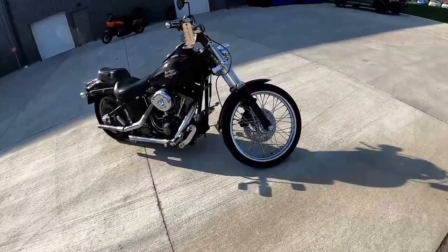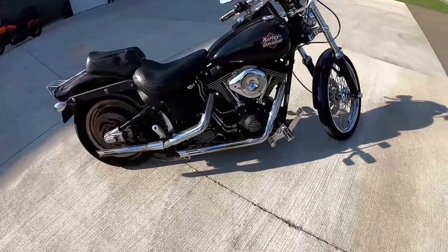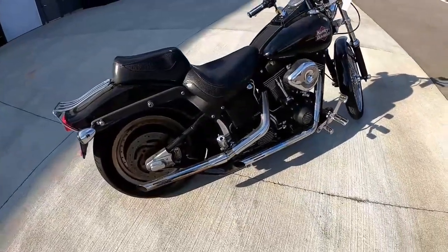Here we are at Queen City Harley-Davidson. Just finished the interview with Chad, and we're out here picking up this 2000 Nightster.